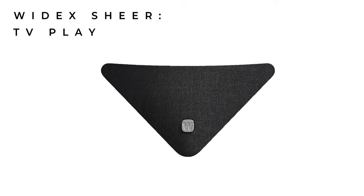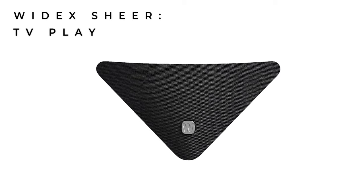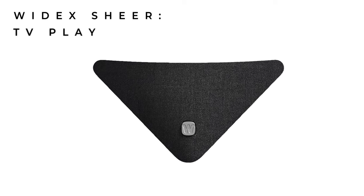Widex Sheer update number four is that they've redesigned the TV Play, which is their TV streamer, which when plugged into the TV streams the sound directly to both of your hearing aids. As far as I'm aware there's no development in terms of the quality of sound, so there's not really much more to say on that. It might feel a little bit like I'm clutching at straws here, but there are some more interesting things coming up, so just bear with me.